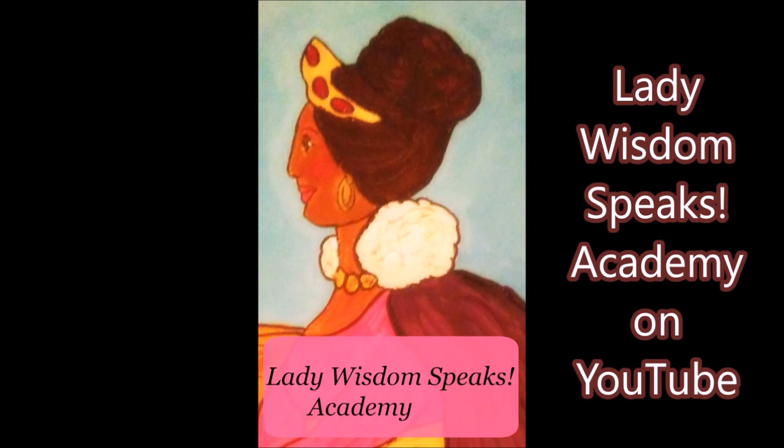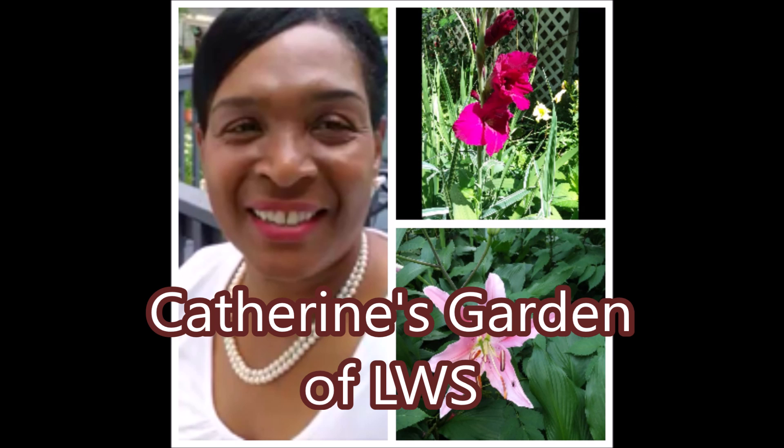Remember to subscribe to Lady Wisdom Speaks Academy on YouTube. Be blessed. Please subscribe to Catherine's Garden on YouTube. Thank you, be blessed, bye.